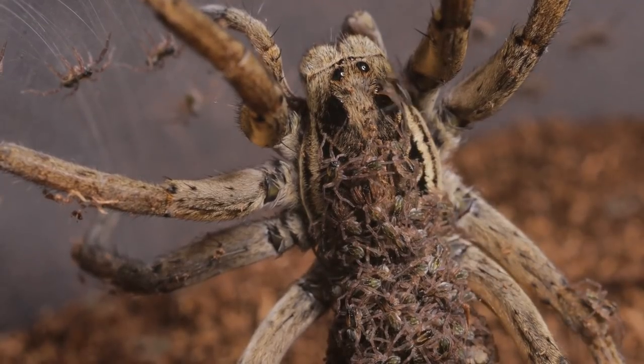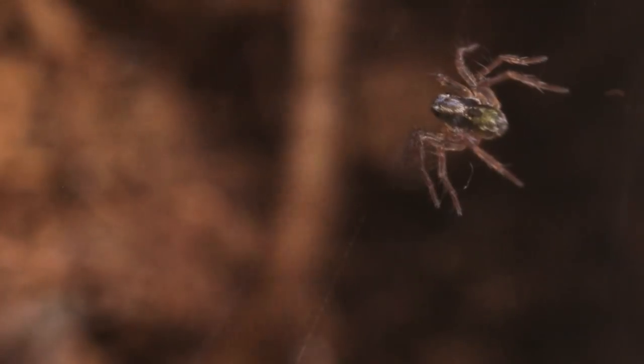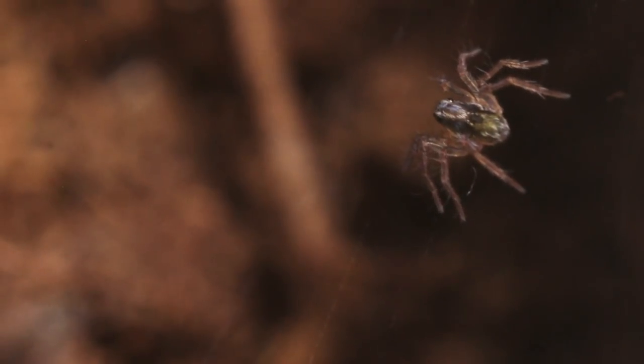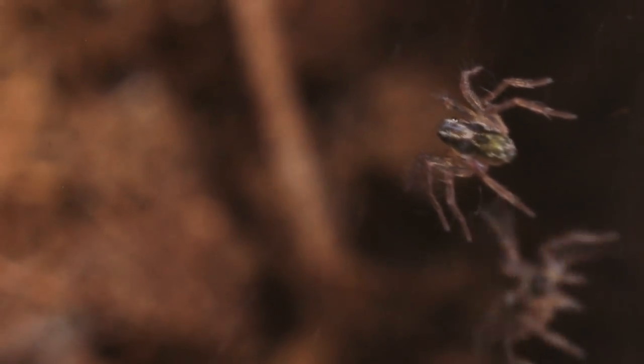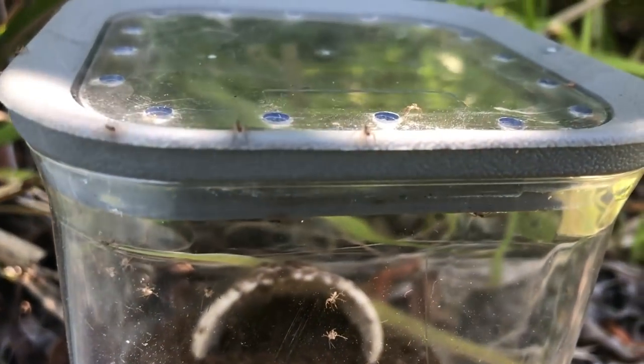After doing all my research, I learned about the wolf spider process of migration — it's how the new spiderlings leave their mother and find a new home. It's one of the coolest things in a spider's life. So I took the enclosure downstairs to see how they would go on their own.